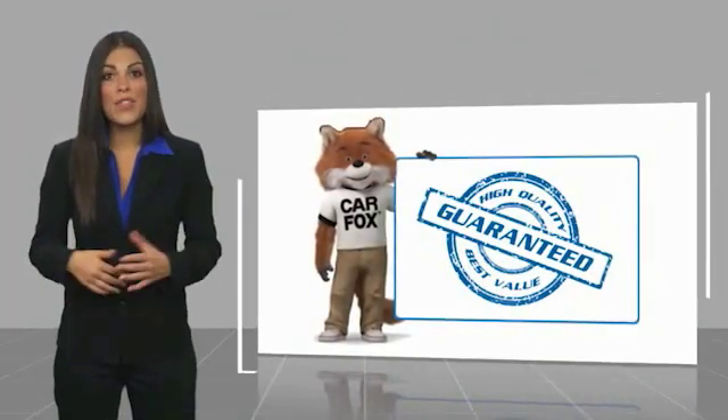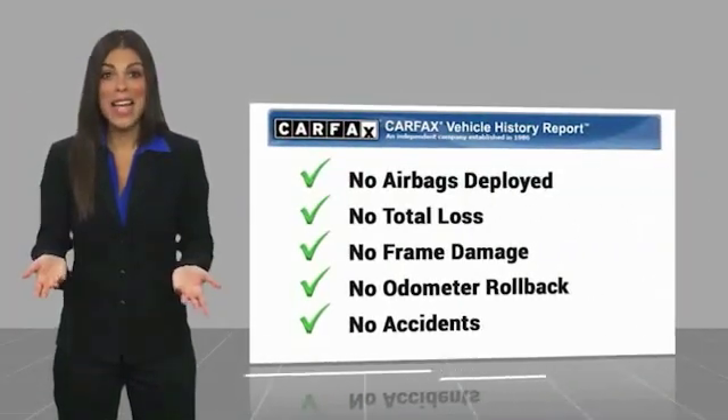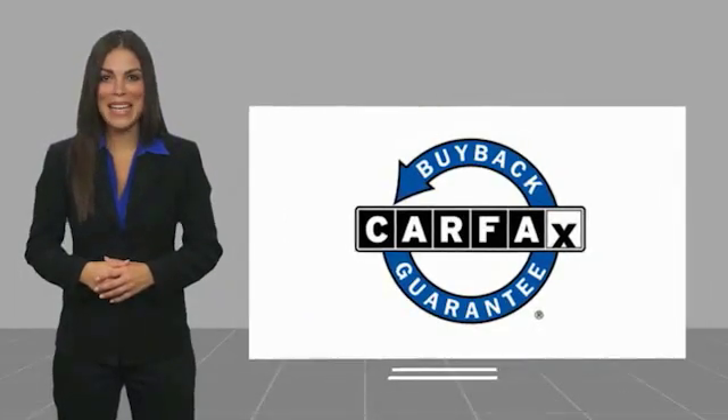Stop by and take a look at this 2016 Silverado 2500 HD. This pickup truck pulls unlike any other. This vehicle has less than 30,000 miles. A vehicle like this doesn't come along every day. Come in and get it before someone else does.